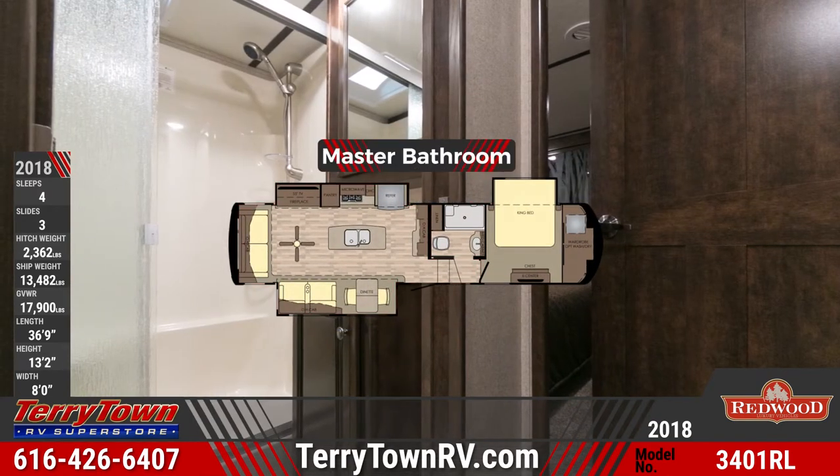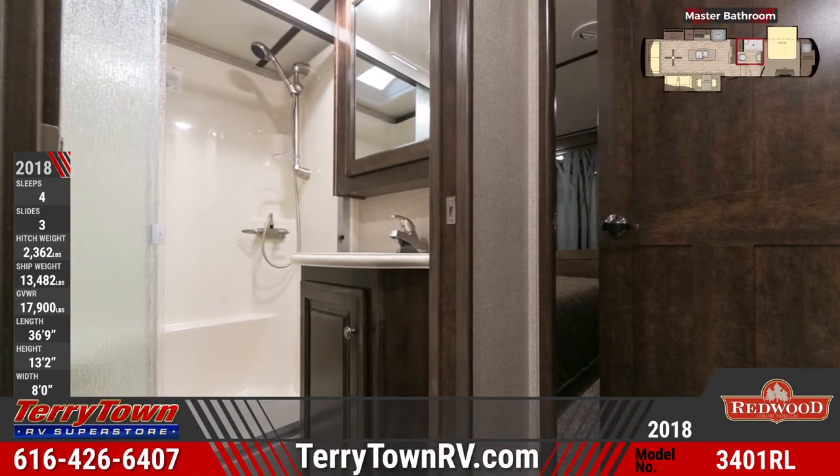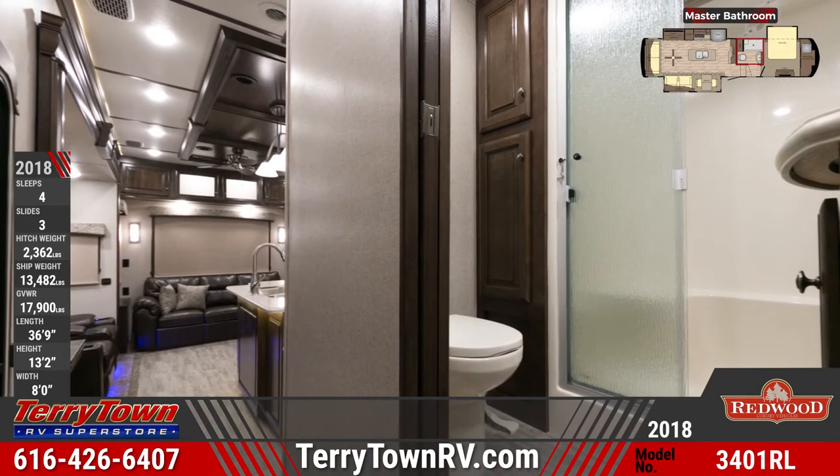The full bathroom with pocket door has a one-piece fiberglass shower, a Niagara waterfall shower glass door, and more.